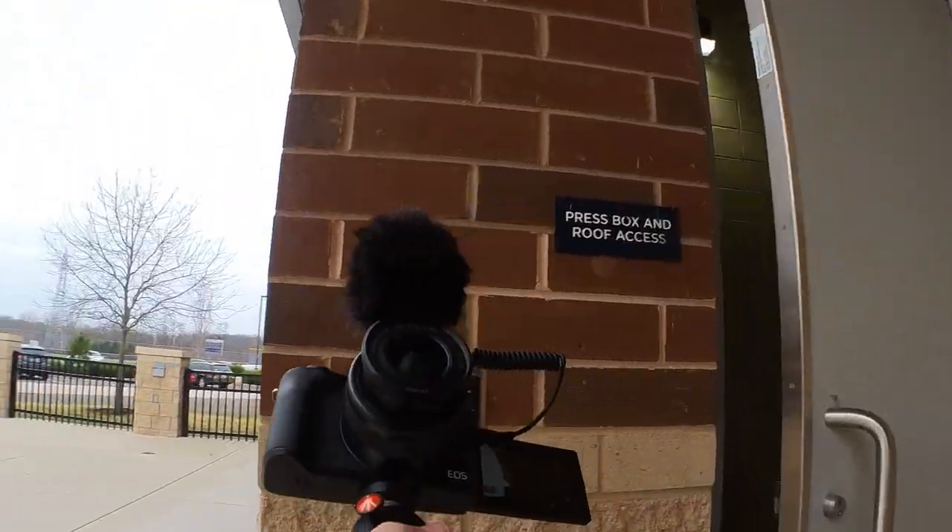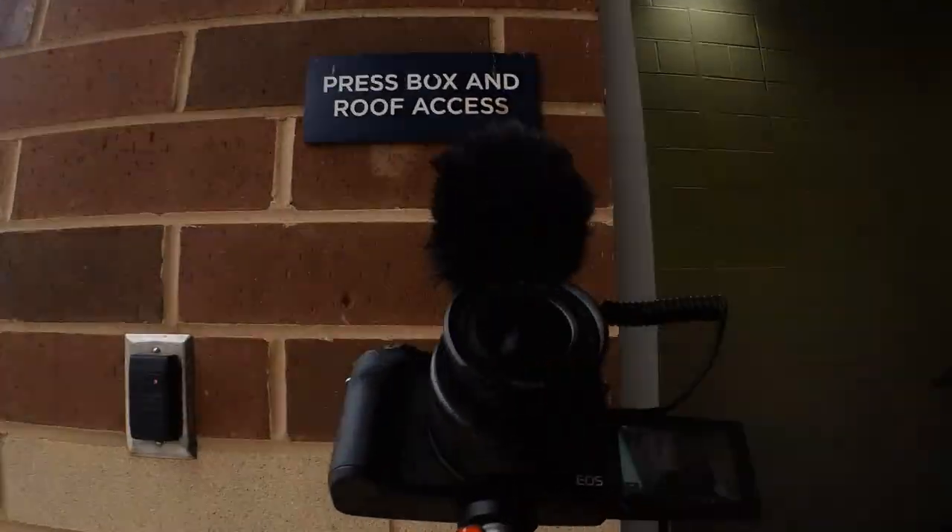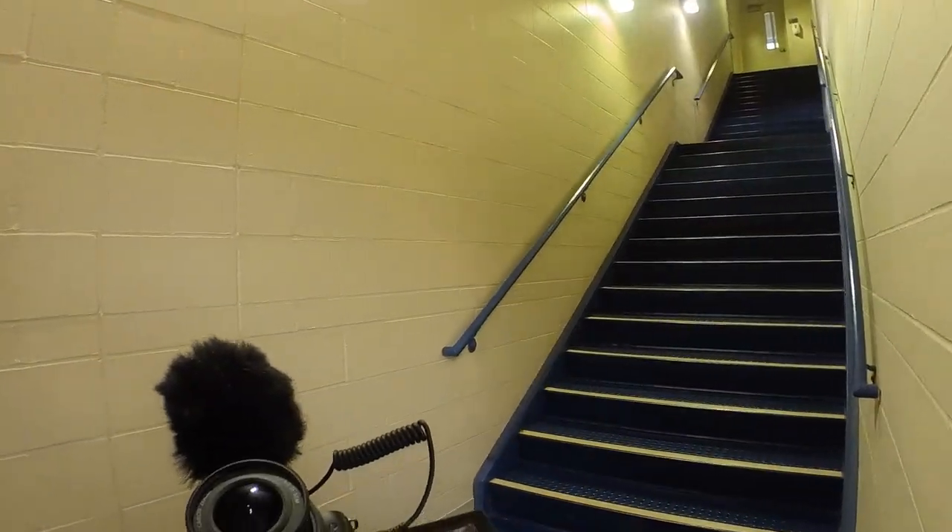They've actually left the press box and roof access open, so I'm going to have a look up here — never been up here before. There's the view from the press box. It's pretty sick, really — very nice little room. Got microphones, got the scoreboard and all that sort of stuff. That gives you a little view of what it looks like, especially for somebody commentating on game day. Pretty swanky.